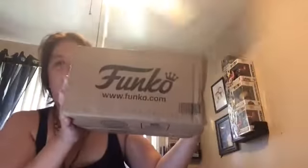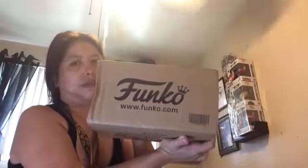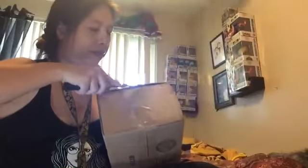I didn't go to the mailbox until this morning, so yeah, this is what it is — it's from Funko. Any guesses? Pause the video and take your guesses. Okay, let's get cracking!